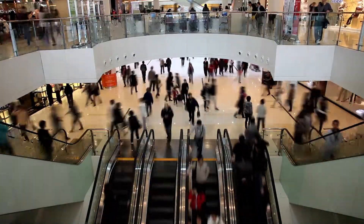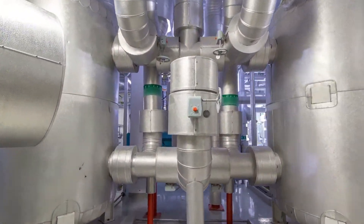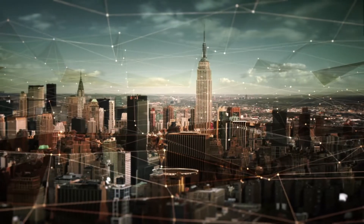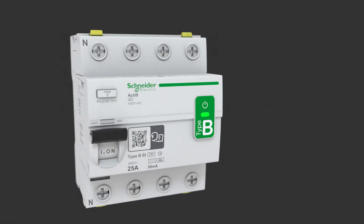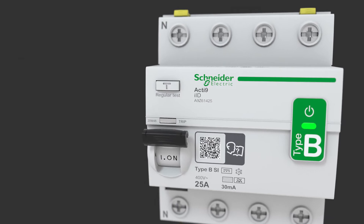HVAC units in commercial buildings are generally located outside, which means that pumps are often far from the electrical panels. This can cause network disturbances as well as nuisance tripping. The new Acti9 BSI-type RCCB offers visible protection in all of these situations.